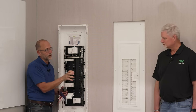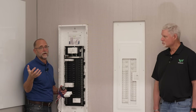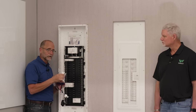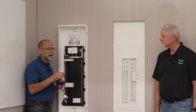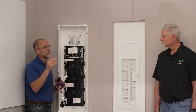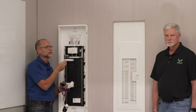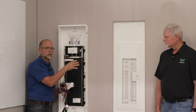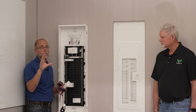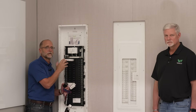Historically a generator install requires an automatic transfer switch with a sub-panel, but with our install you don't need that sub-panel. Low-voltage wires run from the whole home energy monitor to the automatic transfer switch. When power drops, we detect the contact closure, and the hub tells non-essential breakers to shut off while keeping essential ones on. When power returns, we see the open contact and tell those non-essential breakers to turn back on.